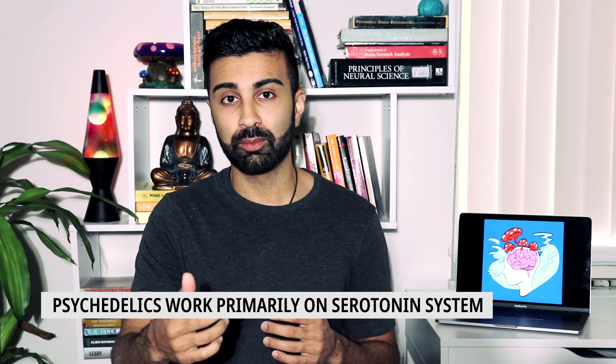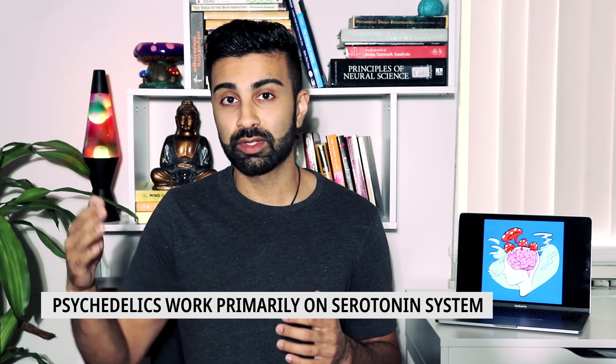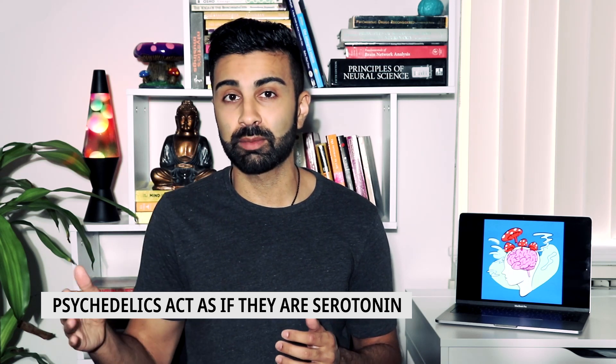So let's bring this back to psychedelics. Classic psychedelics such as LSD, psilocybin, or DMT act primarily on the serotonin system in the brain — they actually act as if they're serotonin at certain serotonin receptors. Some people think that psychedelics acutely increase serotonin in the brain, but that's not really true; there's actually evidence showing that they decrease serotonin in the cortex. What they do is act as if they're serotonin and activate particular receptors.